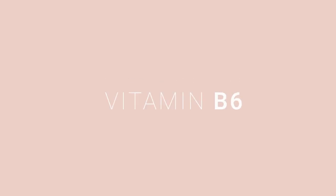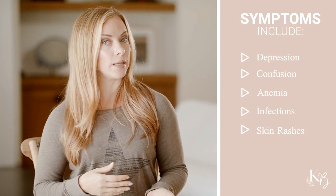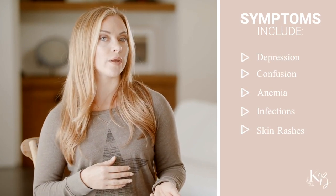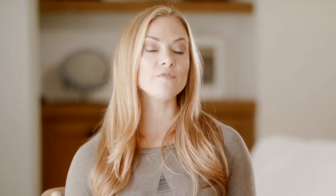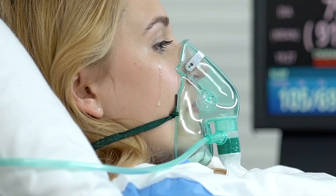Next up is vitamin B6, also known as pyridoxine. B6 can help the body fight infections and help support the immune system. Symptoms of low B6 are depression, confusion, anemia, susceptibility to infection, and skin rashes. A severe deficiency can lead to seborrheic dermatitis, glossitis, and colitis, as well as depression, confusion, and even seizures.